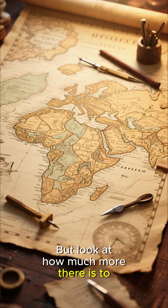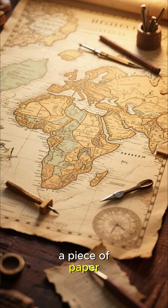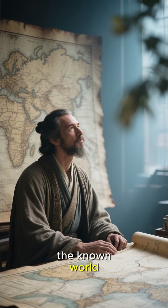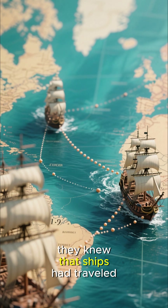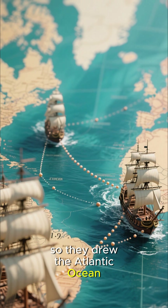Look at how much more there is to the mapmaker's craft than just putting a blue blob on a piece of paper. The mapmaker had to make educated guesses about what lay beyond the known world, using the information they had to draw these conclusions. For example, they knew that ships had traveled from Europe to the Americas and back, so they drew the Atlantic Ocean accordingly.